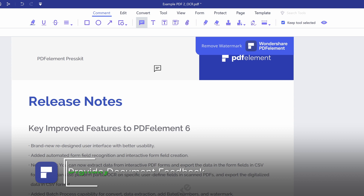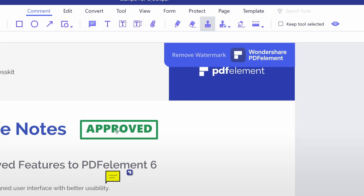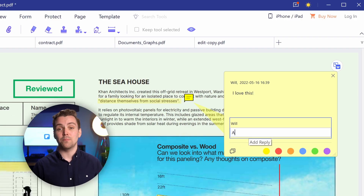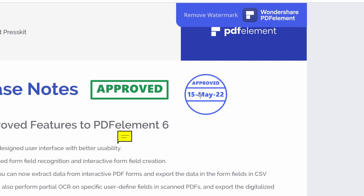5. Provide document feedback digitally. Comment, add digital stamps, and reply to any PDF with the complete PDFelement on Windows, Mac, or iOS. Plus, use dynamic stamps to date stamp your files.